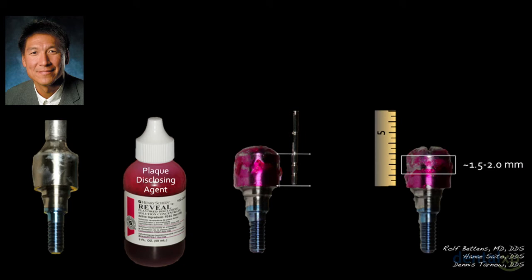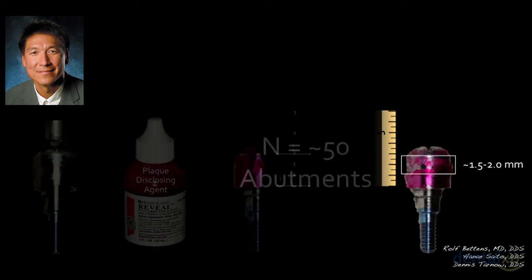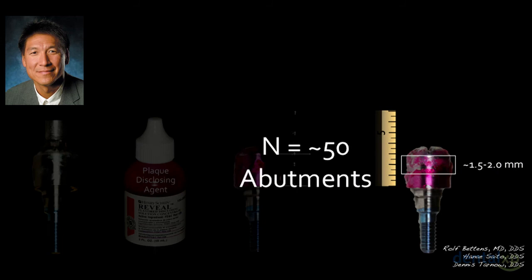We've looked at about 50 abutments so far, and the mean average of what plaque actually occupies is about 1 to 2 mm. So if you don't have enough vertical soft tissue height, you can never get adherence because plaque is occupying some of that vertical soft tissue height. It's a somewhat esoteric but very important concept.